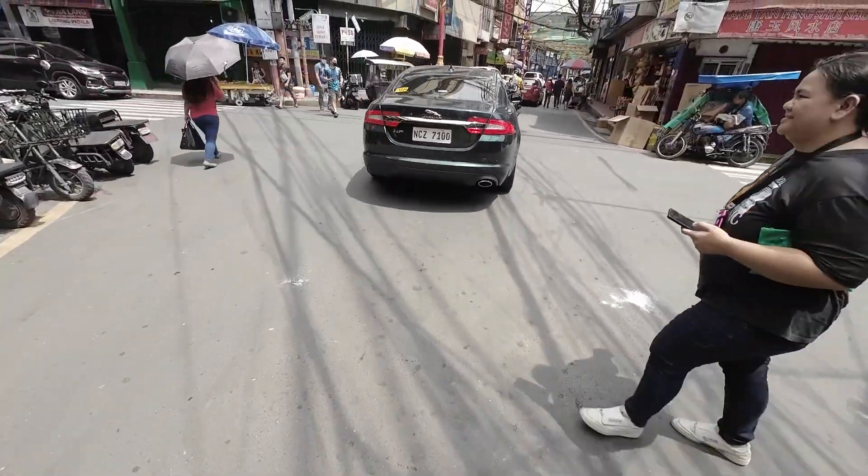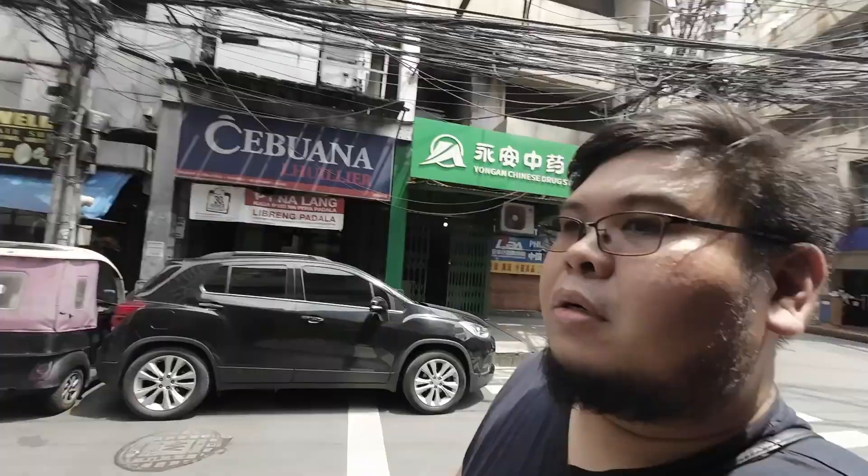Look at that! A Jaguar! I'm trying to look for banks — there are a lot of banks. So you can definitely withdraw from ATMs around the area. No problem.